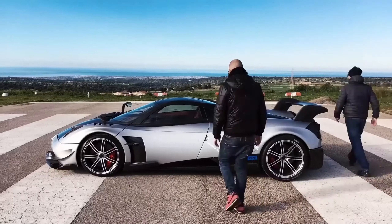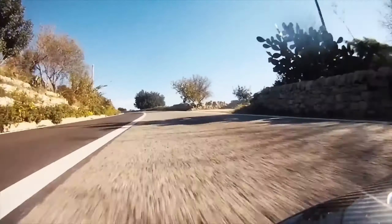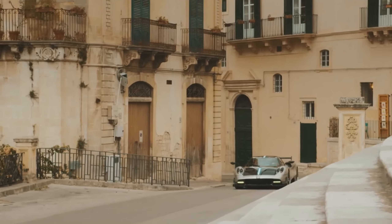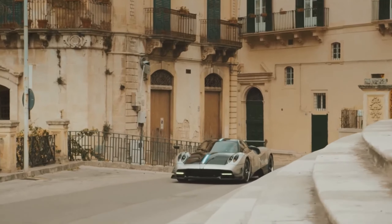This hypercar is a true speedster, zooming from 0 to 60 miles per hour in under 3 seconds and reaching a mind-blowing top speed of nearly 230 miles per hour.